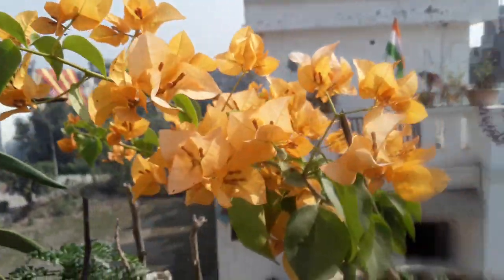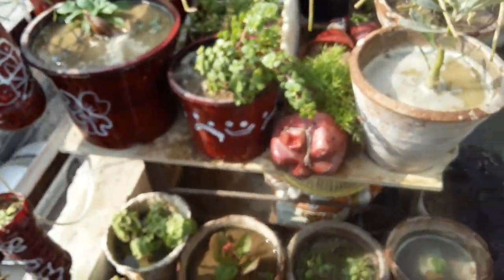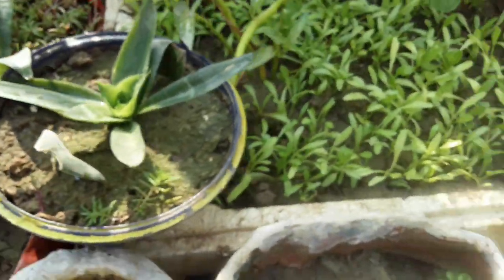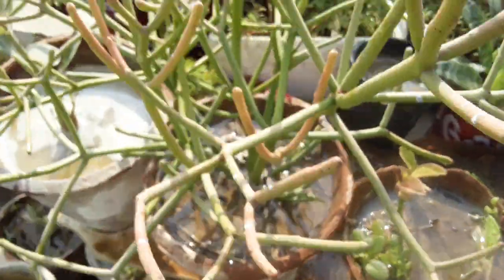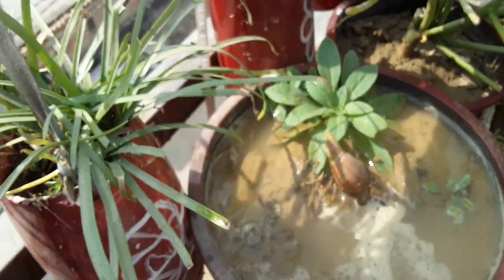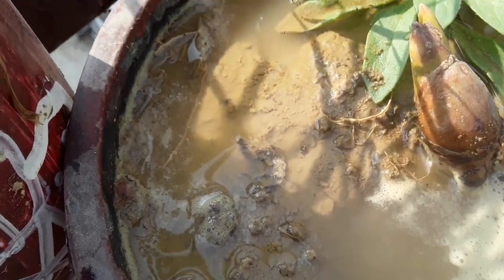Our bougainvillea on this side is growing beautifully and nicely too. Our cannas are looking very beautiful and they are very nice and happy today. Our portulaca is not growing this month because it is a flower of the summer season.